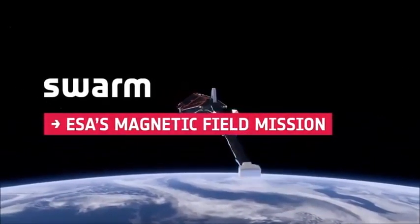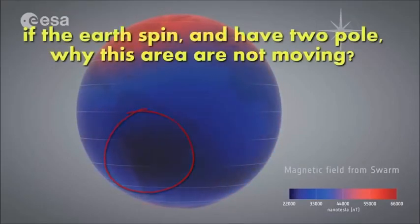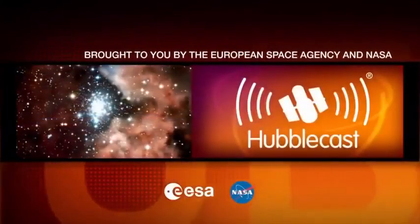Swarm, la missione campo magnetico della ESA. Se la Terra ruota ed ha due poli, perché quest'area non si muove? Che nome scientifico ha quell'area? Questo vi è presentato dall'Agenzia Spaziale Europea e dalla NASA.